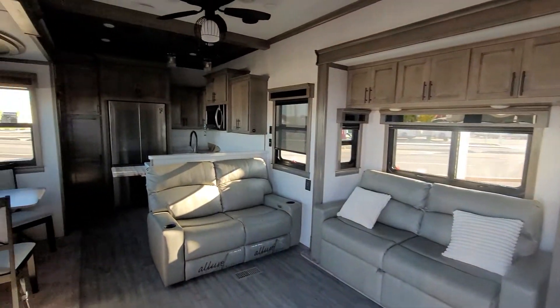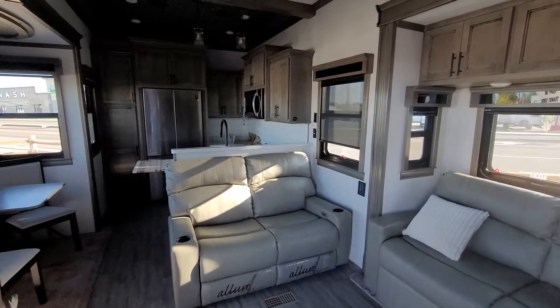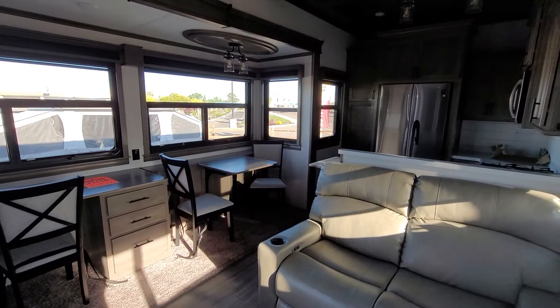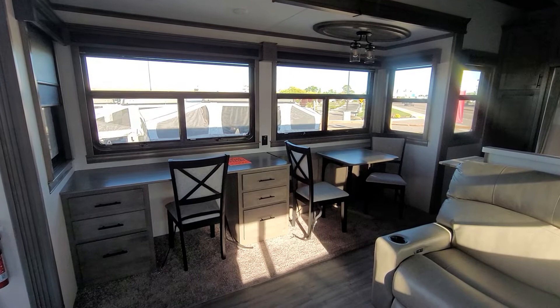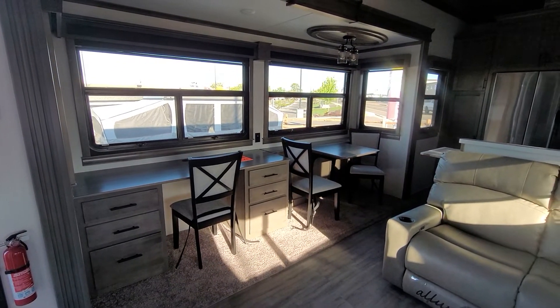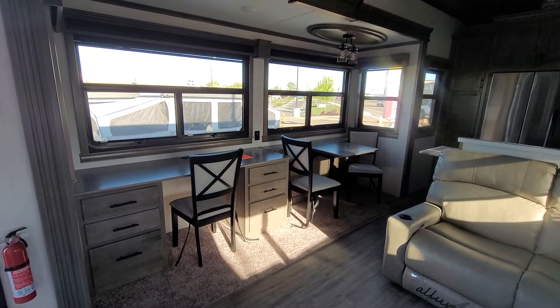You walk in and you can just tell that this thing is built nice. Really nice designed layout. The rep from the factory told us they had lots of customers who were spending a lot of extended time in them, so the desk works out really nice.